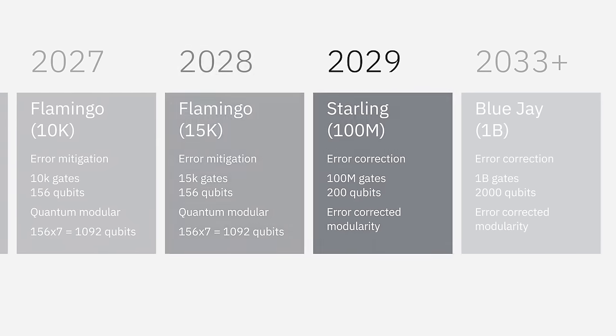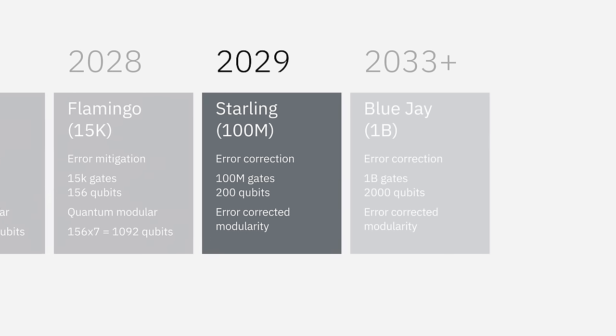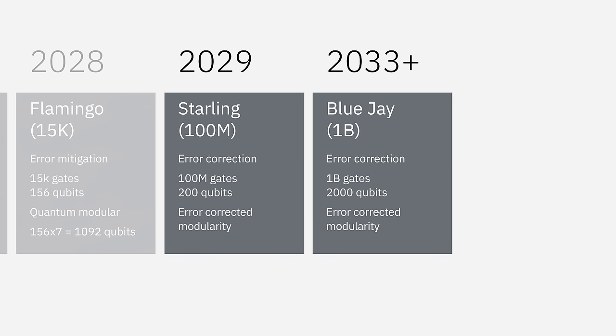With these gate counts, we expect our users to further cement the utility era we're in, and explore discoveries and applications ranging from simulation to machine learning. In 2029, we get a massive jump in the number of gate operations with the addition of error correction, enabling deeper circuits. That's when we'll introduce Starling and then BlueJ in 2033. These systems open up a whole new world of quantum applications, but today's developers won't need to worry about the transition — any program you build today will be executable on our future hardware.